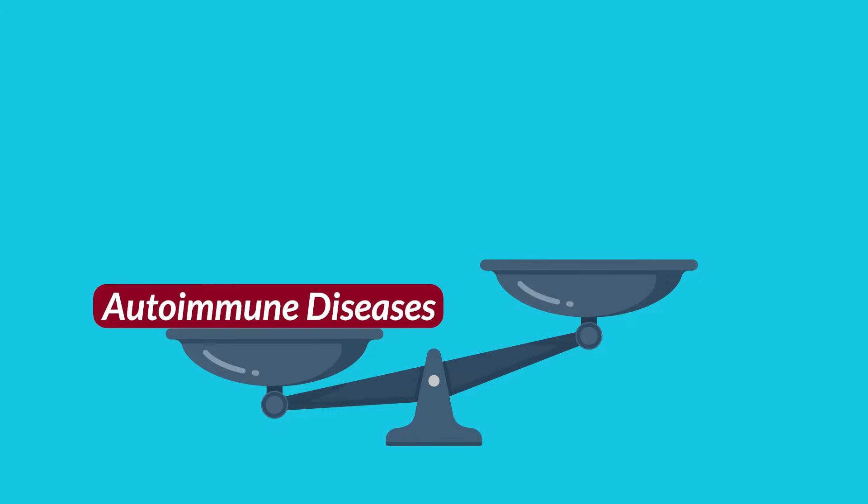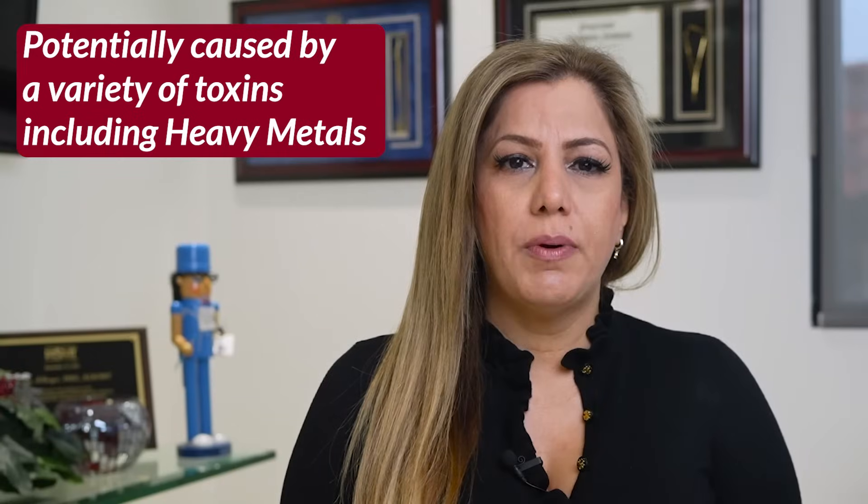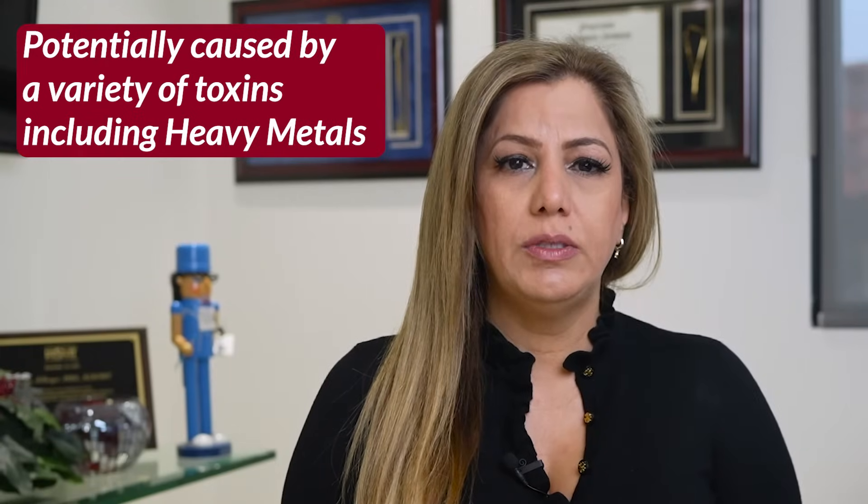Did you know that more people have autoimmune diseases than cancer, heart disease, and diabetes combined, potentially caused by a variety of toxins including heavy metals?